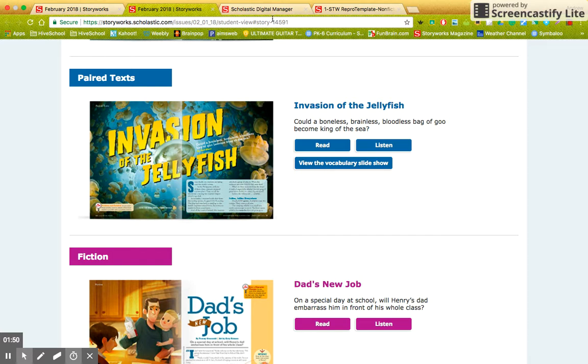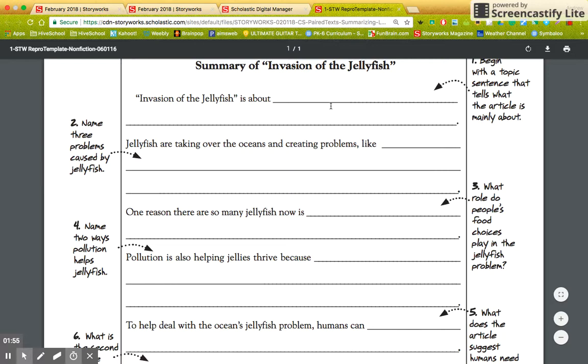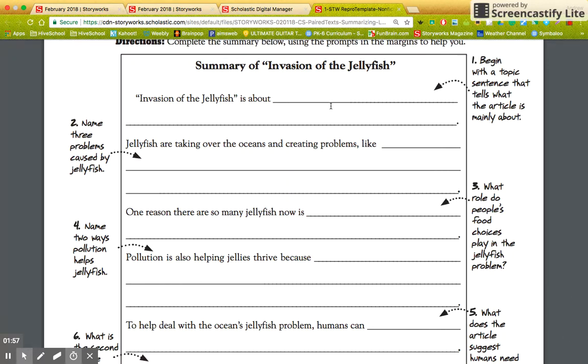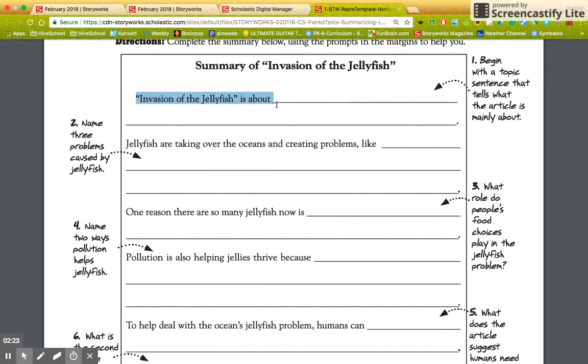Now here's why we're doing it. The reason is we're going to do a little informative writing. Now don't think you don't want to do the informative writing — this is going to work out great because I've given you everything you need. The informative writing is essentially going to be a summary of Invasion of the Jellyfish. I've given you all these sentence starters, and all of this is here for you. You just need to fill in the blanks.